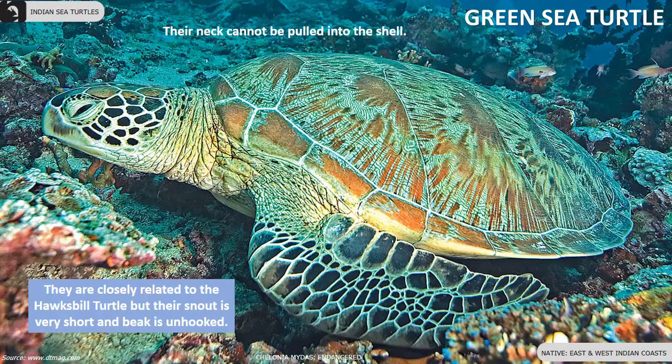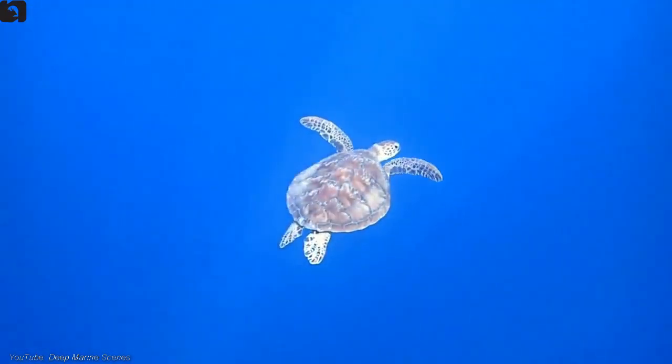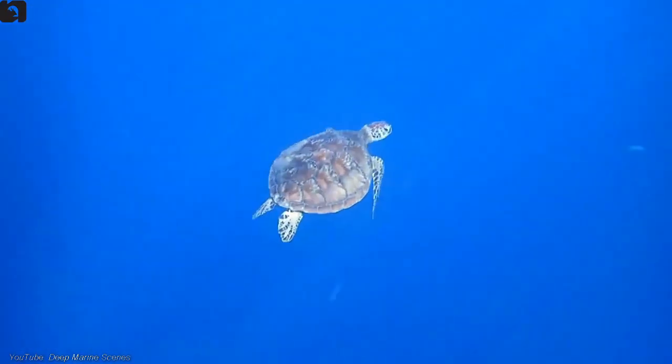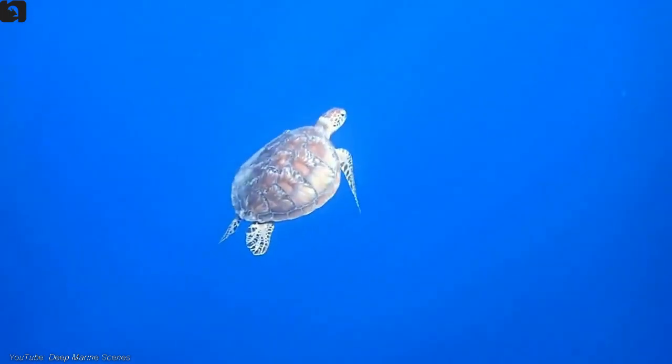They have a dorsoventrally flattened body, a beaked head at the end of a short neck, and paddle-like arms well-adapted for swimming. They are closely related to the hawksbill turtle, but their snout is very short and beak is unhooked.